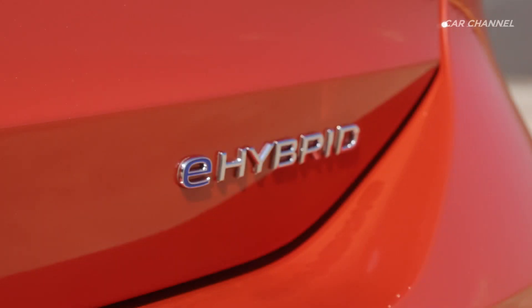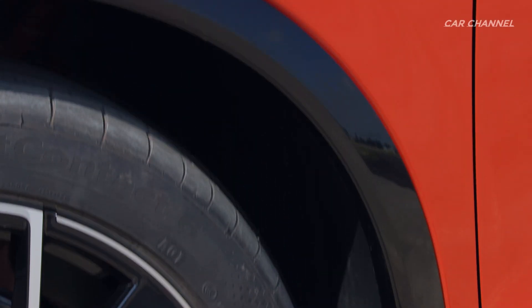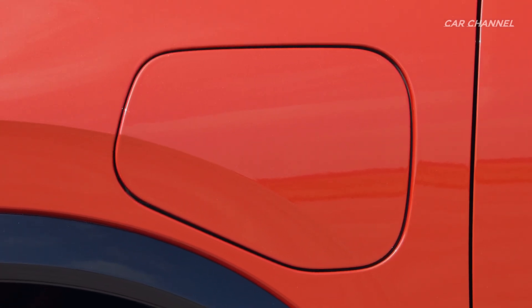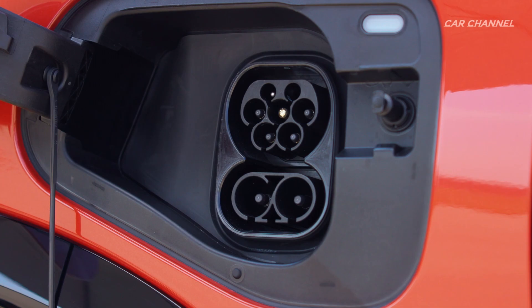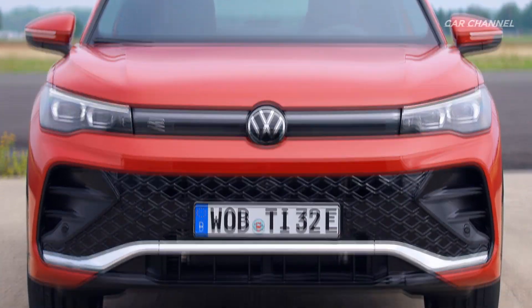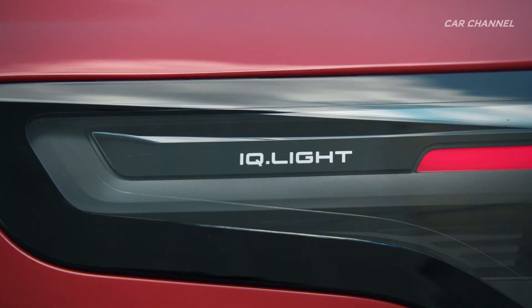New hybrid drives with an all-electric range of around 100 kilometers make this SUV more efficient than ever before. In addition, AC charging will be faster in all e-hybrid versions, and fast DC charging will also be possible as standard for the first time.